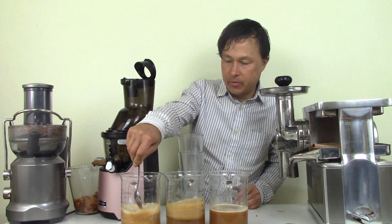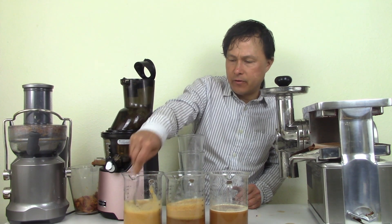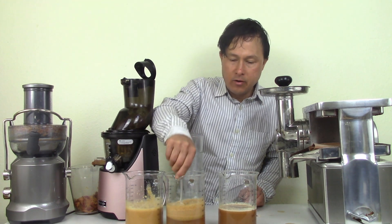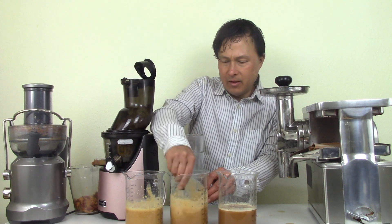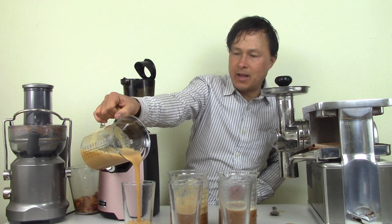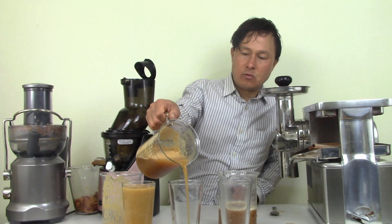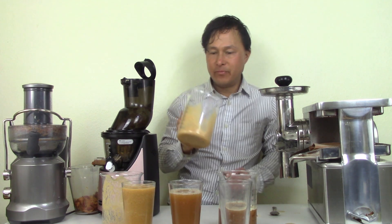Stirring the Kuvings juice, I can feel real resistance — it's definitely thick, more like a nectar than a thin juice. The thinnest juice will be the Pure; the thickest is the Kuvings, which also contains the most fiber. Stirring the Breville juice shows lots of foam still and some larger chunks. Pouring into glasses, the Kuvings pours like a nectar. If you used harder, firmer apples it would be a bit less thick, but slow juicers will give you more soluble and insoluble fiber. The Breville's particulate and froth largely stay in the jar as it pours.